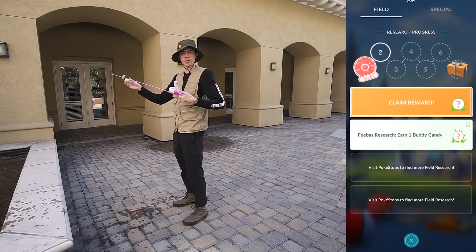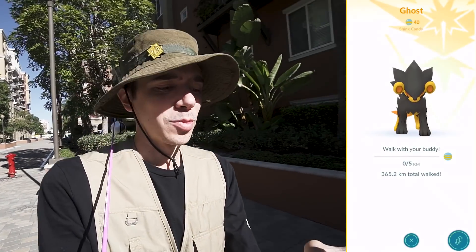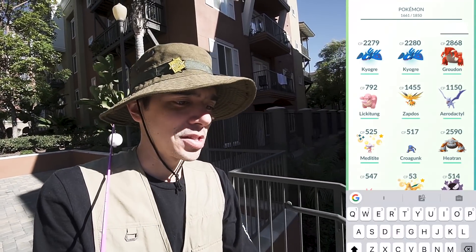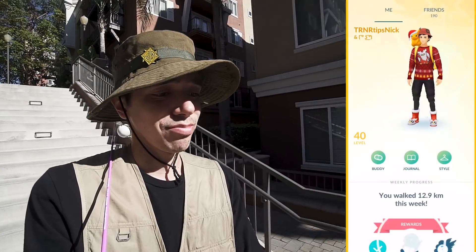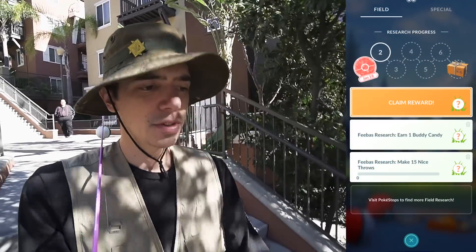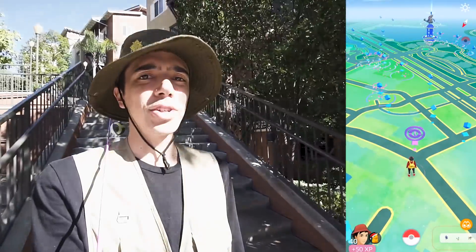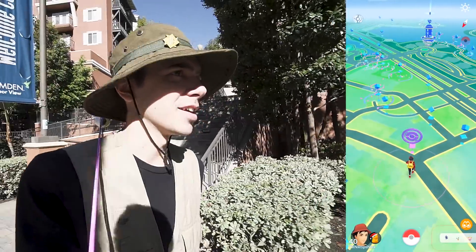A candy walking with your buddy - my buddy candy just ticked over, so I'm going to switch over to a one kilometer buddy and then probably throw this quest away. The other quests available are 10 great throws and hatch an egg. Hatch an egg and earn a buddy candy are sort of time-gated and work counterintuitively.